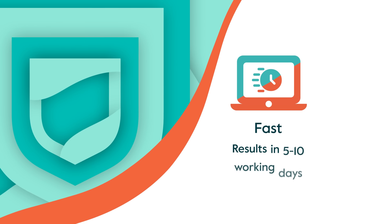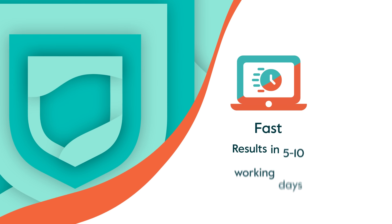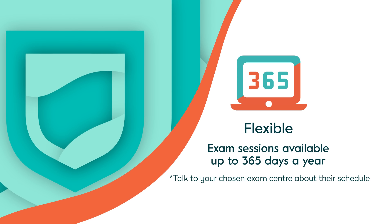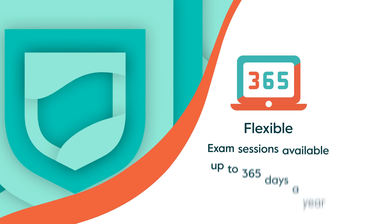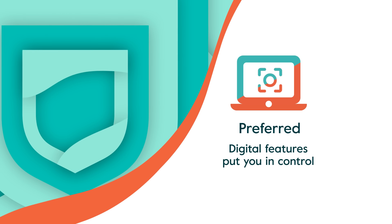They're fast — results will be ready in 5 to 10 working days. They're flexible — exam sessions are available up to 365 days a year. And they're preferred — digital features help you focus and put you in control.